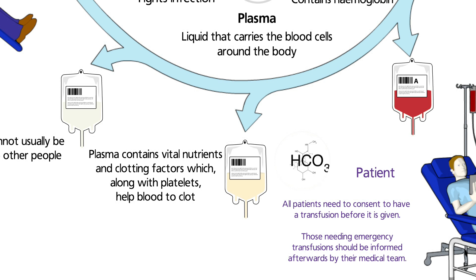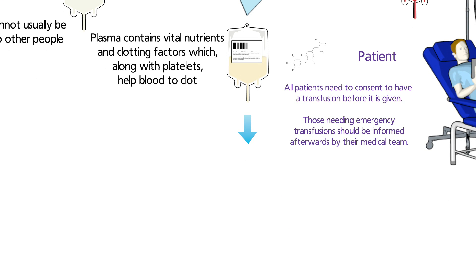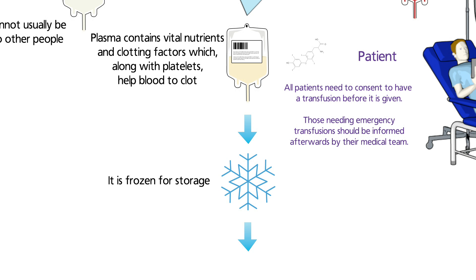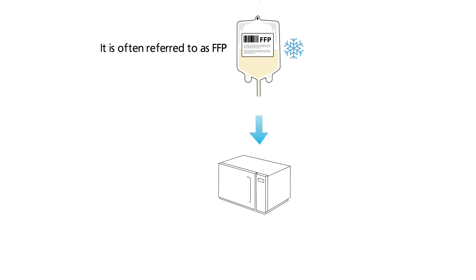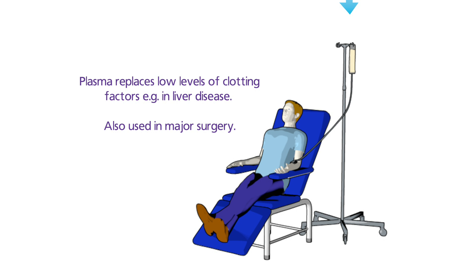Plasma is the liquid that carries blood cells around the body. It contains clotting factors, as well as other proteins, salts, and hormones. Clotting factors, together with platelets, enable blood to clot when needed. Plasma is separated from regular blood donations and frozen; it is thawed again before it is transfused. Doctors and nurses often refer to plasma as FFP, which stands for fresh frozen plasma. Plasma is usually used to replace low levels of clotting factors, which can occur in patients with liver disease or in some inherited bleeding disorders. Plasma may also be required for patients who have lost a lot of blood or are having major surgery.